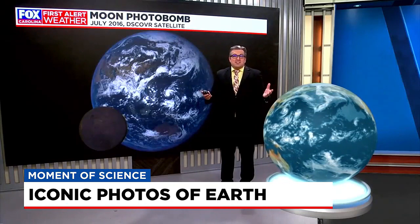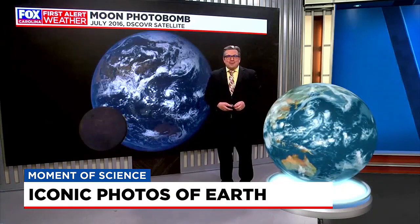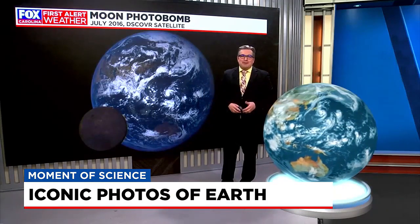But many different ways, of course, to celebrate this big blue pearl that we live on, so get out there and make the most of it. Happy Earth Day to you. I'm First Alert meteorologist Brian Bachman. Back to you.